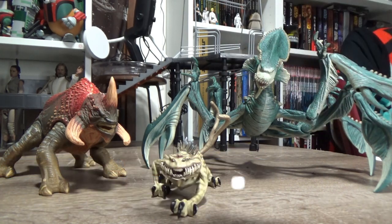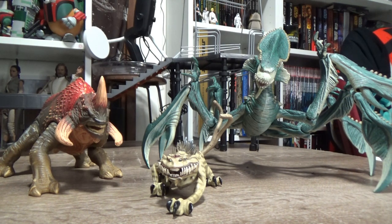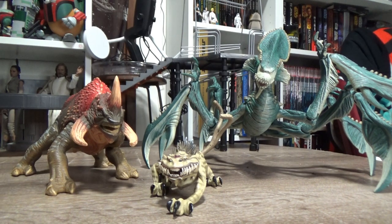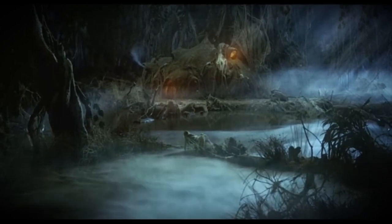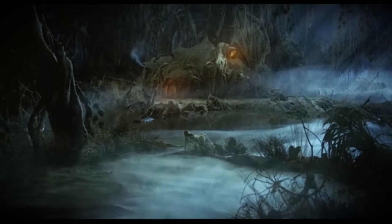I'd love to hear in the comments which one of these is your favorite — we've got the Reek, the Nexu and the Acklay. Sound out below, I'd love to hear which is your favorite out of the three. I'm going to save my answer because I still haven't decided. I think as a kid I really liked the Reek, probably because he got more screen time. Let me know in the comments. If you like this video, please give it a thumbs up and please subscribe as well. I'd love to have you join me on my collecting adventures. Thank you very much for watching. Until my next video, may the force be with you always. Bye-bye.